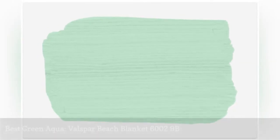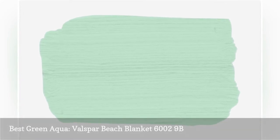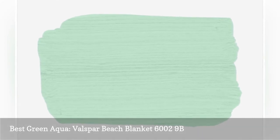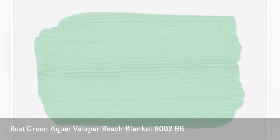Valspar Beach Blanket is a little greener than a typical aqua, but it shares the same fresh look. This is the aqua paint color to reach for if you're more of a green person but would still like to create a beach-inspired vibe. Beach Blanket is a warmer aqua than others, making it a great paint to pair with neutral beiges and yellows.